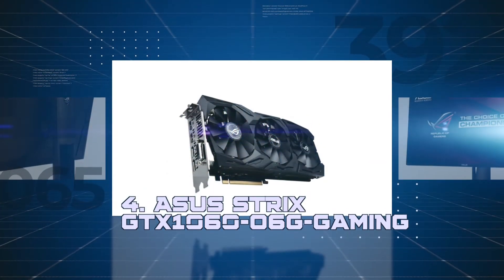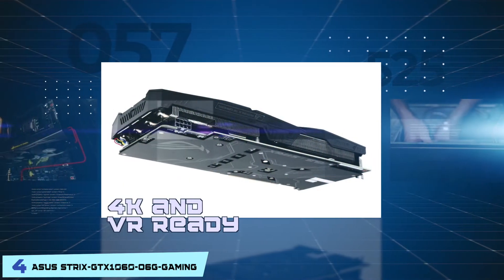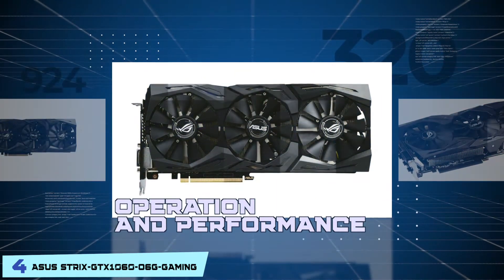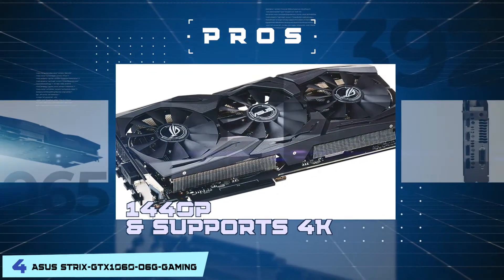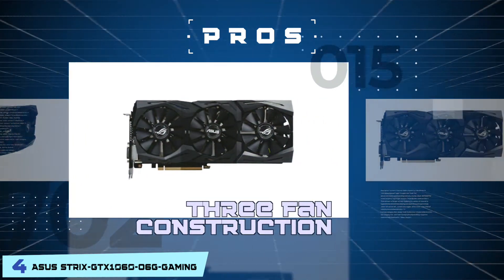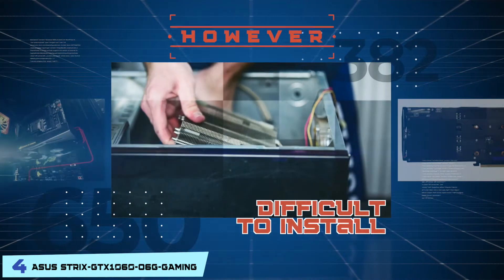Next we have the ASUS Strix GTX 1060-06G Gaming. This product showcases a dual HDMI port so you can connect it with a headset and a monitor at the same time. It's 4K and VR ready. Not only does this model offer exceptional operation and performance, but it also does so without compromising on the overall look. Hence, this is a product where design meets functionality. Its pros are: it has excellent performance at 1440p and supports 4K, it has a 3-fan construction but is still one of the quietest cards, it has RGB lighting for rocking different colors and 6 different effects, and it incorporates the latest UI and GPU Tweak 2, making overclocking practically effortless. However, some users find it difficult to install.